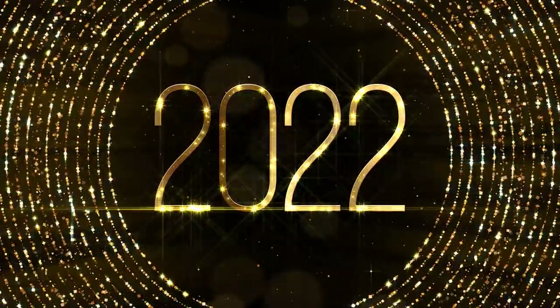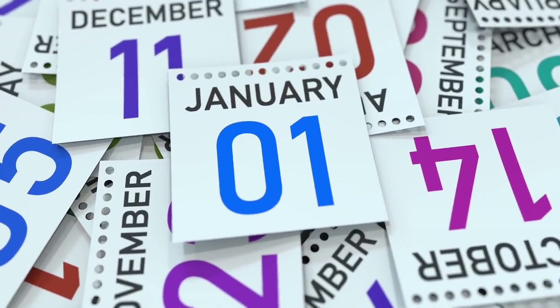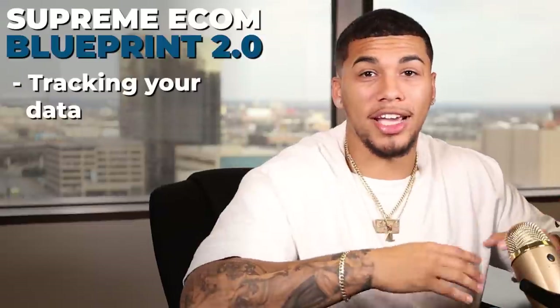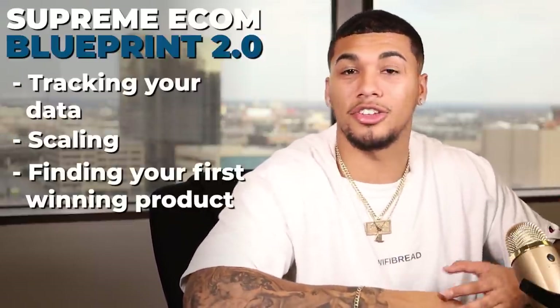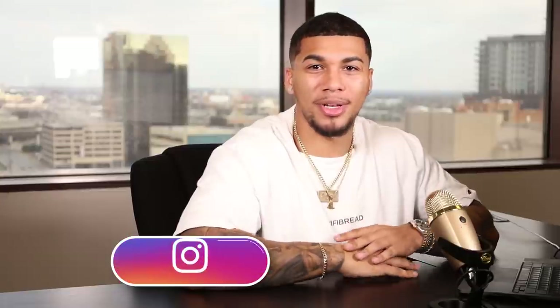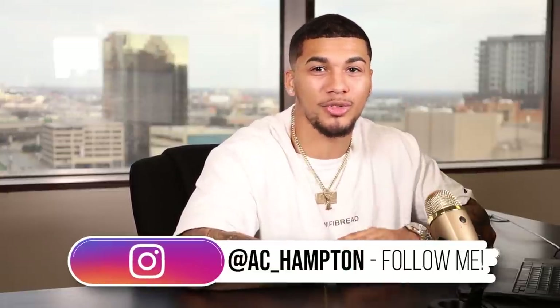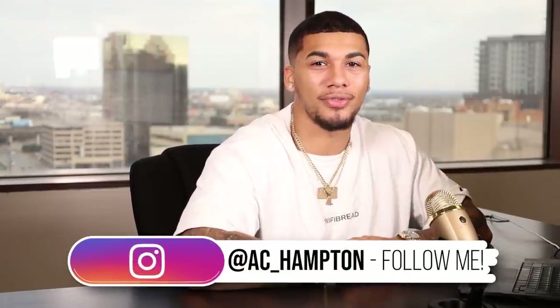Before I get into product number 10, you guys all know 2022 is going to be a huge year. I'm also dropping my Supreme Ecom Blueprint 2.0 this January 1st, giving you all the most up-to-date strategies you need for a profitable e-commerce brand — from tracking your data, to scaling, to finding your first winning product, to knowing exactly how to build your store. Make sure to follow me on Instagram at ac_hampton as I'll be giving out special deals when it's released.